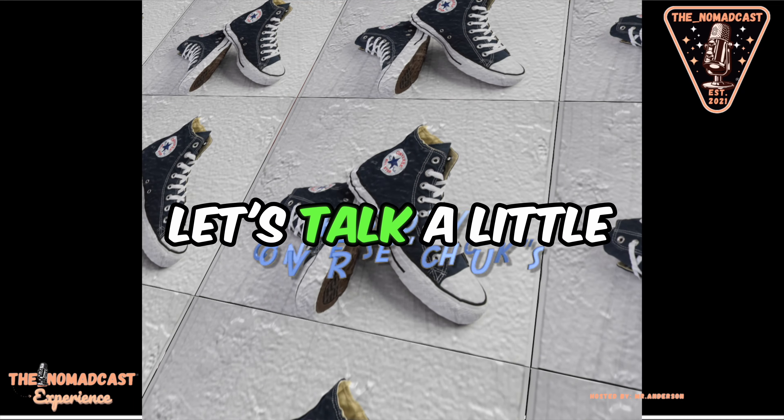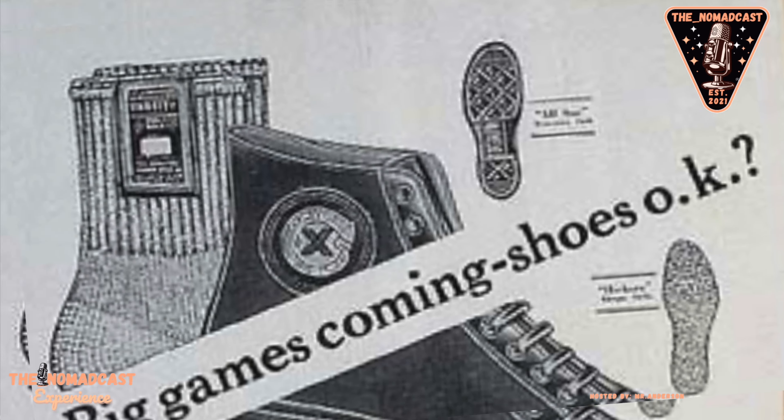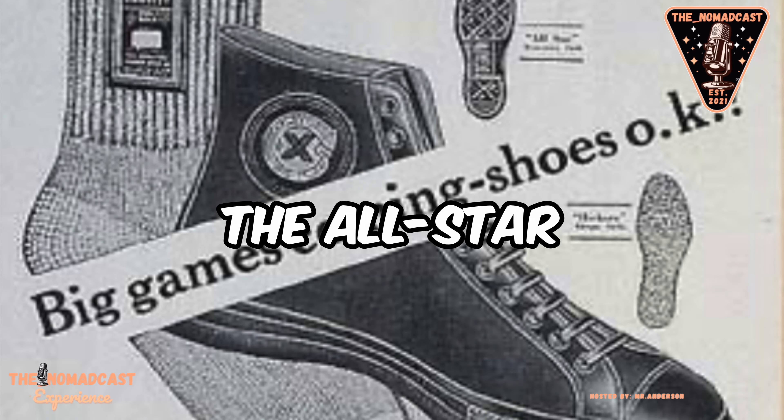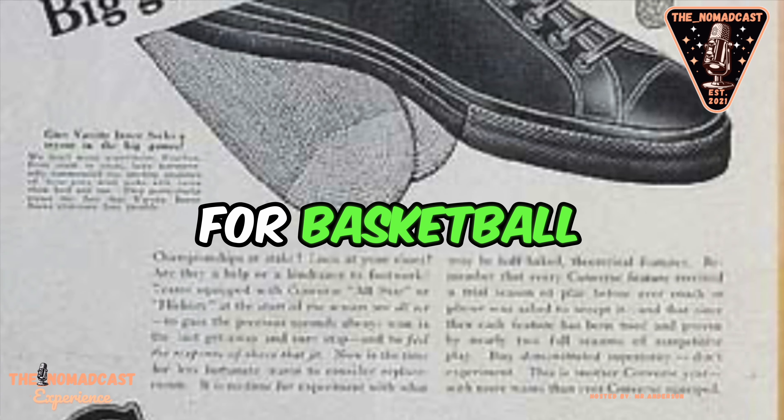Let's talk a little history about the Converse Chuck Taylor All-Star. The Converse Rubber Shoe Company was founded by Marcus Mills Converse in 1908 in Malden, Massachusetts. In 1917, the company introduced the All-Star Basketball Shoe, which is one of the first shoes designed specifically for basketball players.